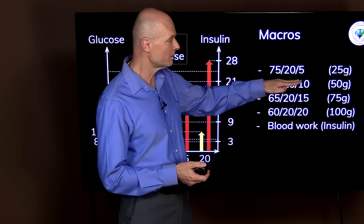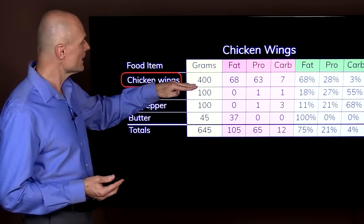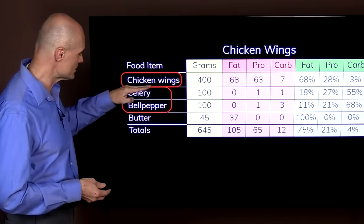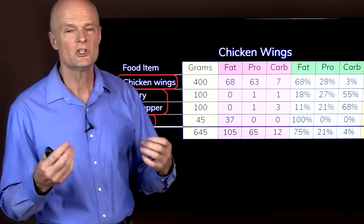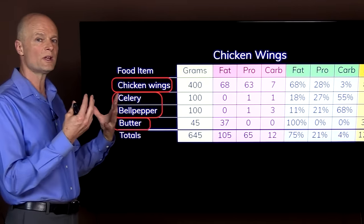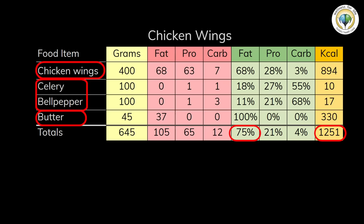Another favorite is chicken wings — about 10 to 12 of them, around 400 grams. I serve them with celery and bell pepper, and make a dipping sauce by melting butter and mixing in wing sauce, chili sauce, and lemon. The butter makes it creamy and delicious, and I sometimes sprinkle parmesan cheese on top. This gives 1,250 calories — 75 percent from fat, 21 percent from protein, and 4 percent from carbohydrate.